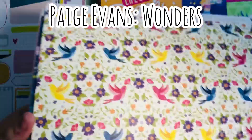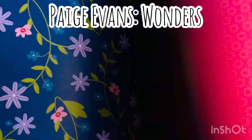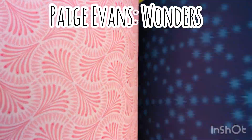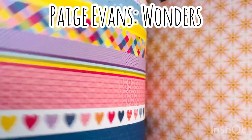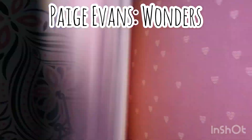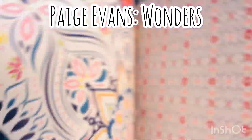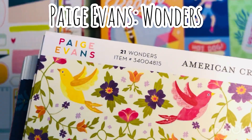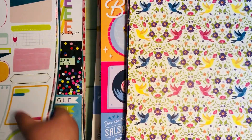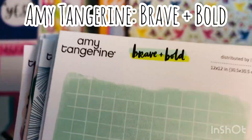This is that Paige Evans Wonders collection. I did get that project pad as well. Paige is amazing because she always uses florals — so if florals are your jam, definitely check out Paige Evans. She also uses really pretty combinations of stripes and other different whimsical patterns. I really like Paige Evans as a designer, and that collection is fun.